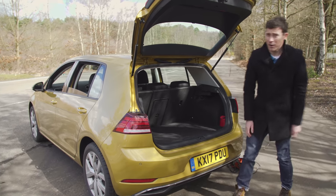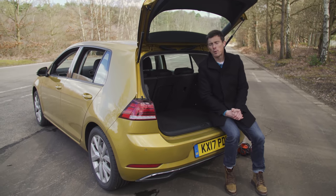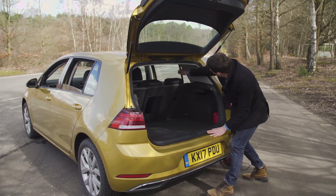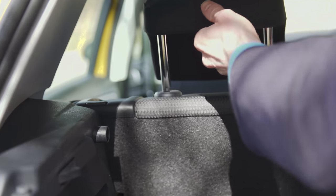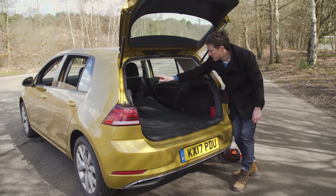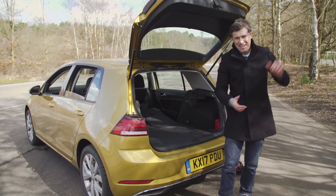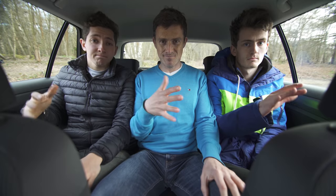If you've got an elderly dog, this Golf's boot height is actually quite low, so it should be easy for your old pooch to jump in. Other features I like include a ski hatch, and when you fold the seats down — if you pull up the headrests — you get a pretty much flat load bay. You've just got to remember to do the headrests. If you want more detail on this car's practicality, click up there to watch a more detailed video — you'll see how much stuff you can cram in, what it's like with three adults in the back, and how easy it is to install a baby seat.